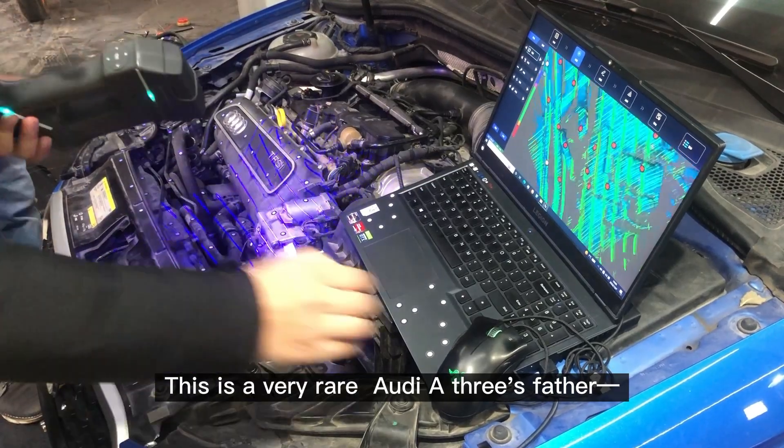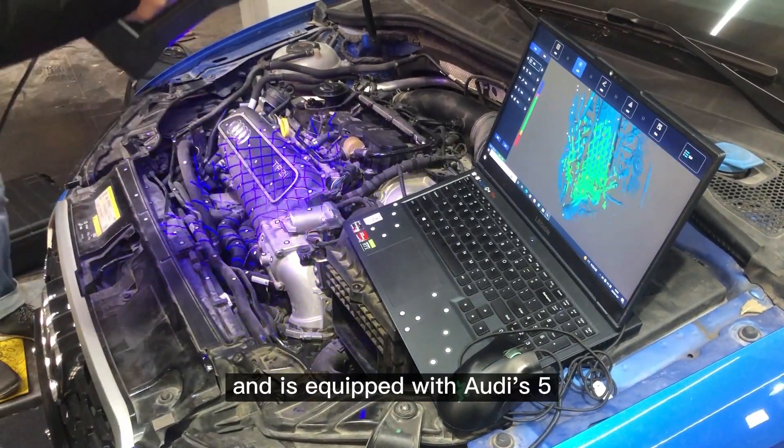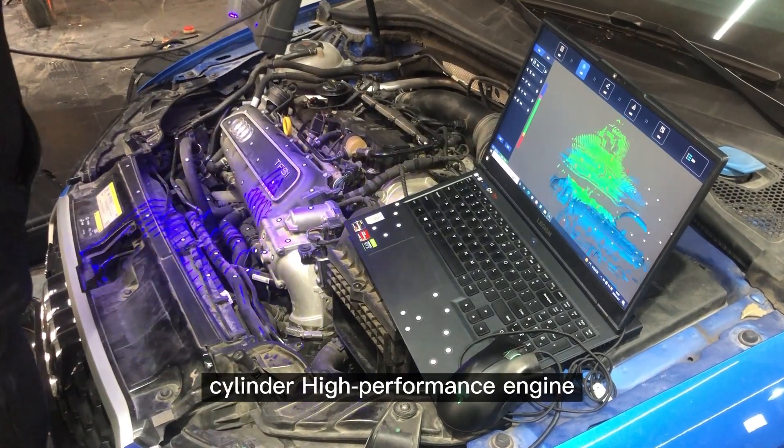This is a very rare Audi A3 folder — the Audi A3 — which costs nearly 600,000 and is equipped with Audi's 5-cylinder high-performance engine.